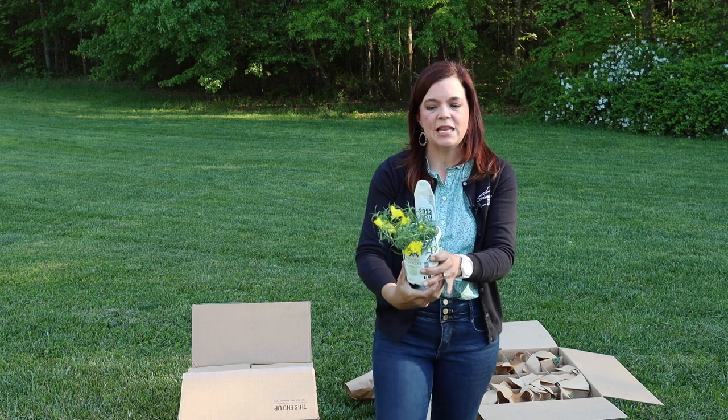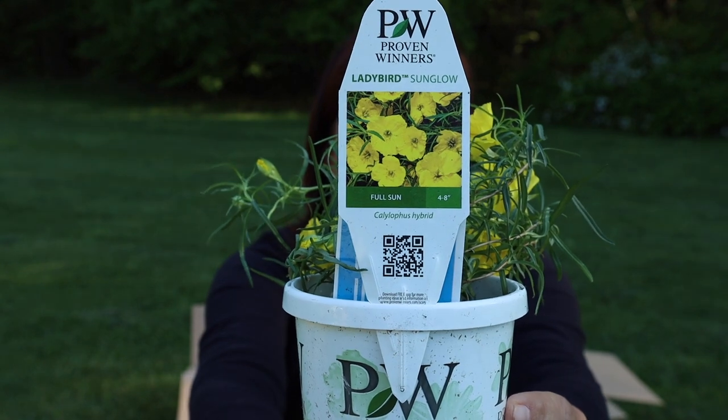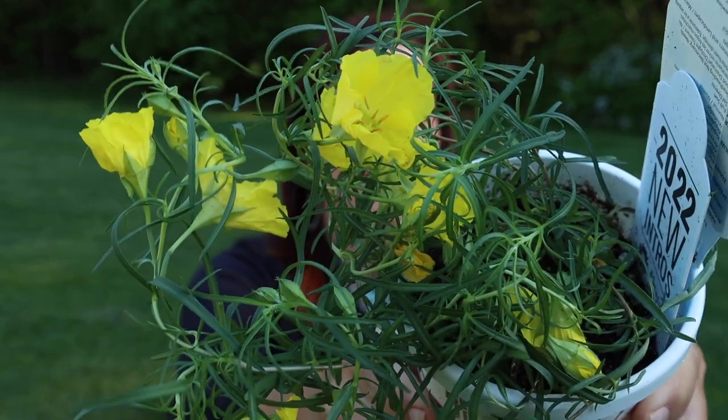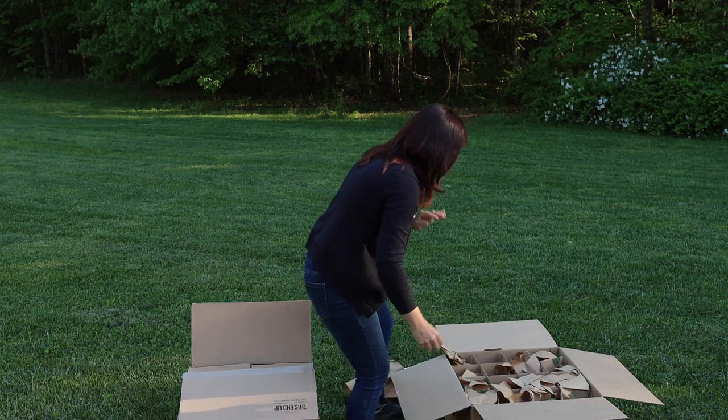This is fun — this is Ladybird Sunglow. It is a gorgeous yellow with fern-like texture on it. This will be for full sun, only four to eight inches tall, and you can tell it's going to be a trailing variety for containers and landscapes. This is going to be an annual for us unless you're in zones eight through ten, then it could be a perennial. But what a beautiful, nice bright pop of yellow!